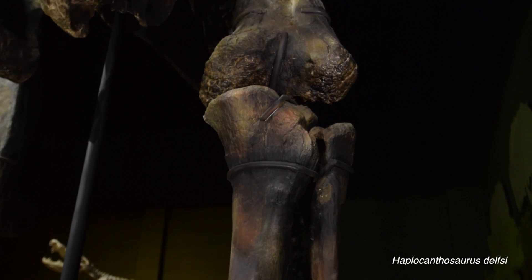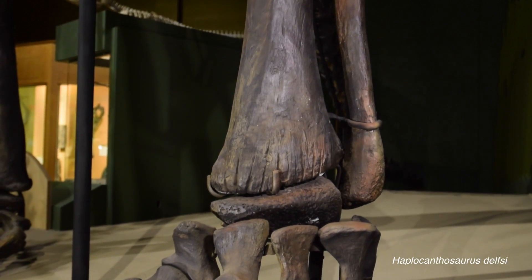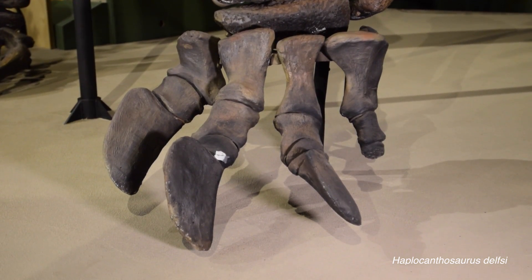Sauropod feet are really unique because there's nothing quite like them today in the modern world, and that makes it a little difficult to explain exactly what was happening when they would flex their feet. When a sauropod would engage the muscles that flex those claws — the same muscles that pull your toes down into the ground or into the sand — sauropod claws would flex downwards, but they would also rotate, which is really bizarre.